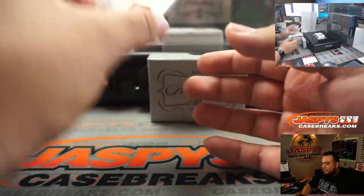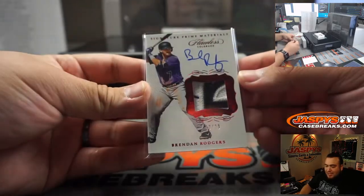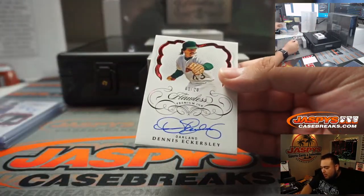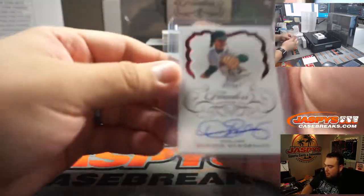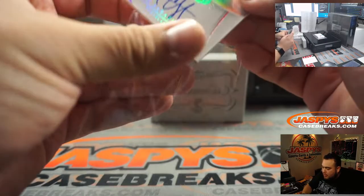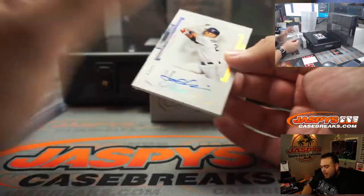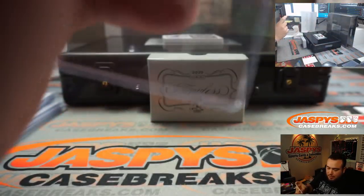Next one guys, we got a Brennan Rogers patch auto, signature prime materials — nice three-color patch, 19 out of 20, Rockies. We have a one out of 20 Dennis Eckersley, Oakland Athletics. We got a patch auto of CC Sabathia, Cleveland Indians edition, nine out of 25 — Indians going to Andrew. And we got 13 out of 25 Yoshitomo, Tampa Bay Rays — going to Blake.